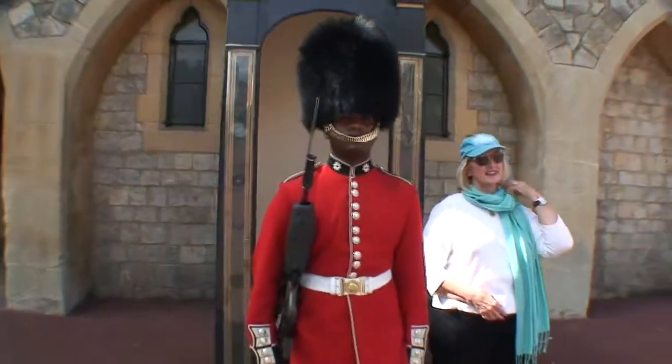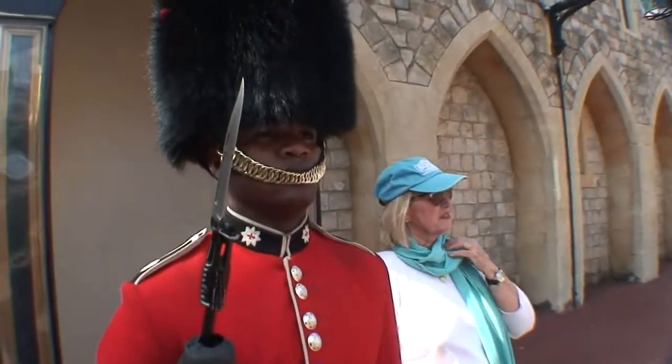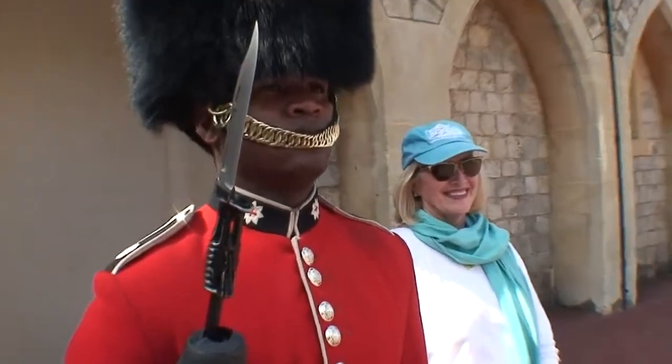This is Windsor Castle, looking at St. George's Chapel, which is the most magnificent building. It's a shame we couldn't do any photographs of it — we could only do an interview, unfortunately.